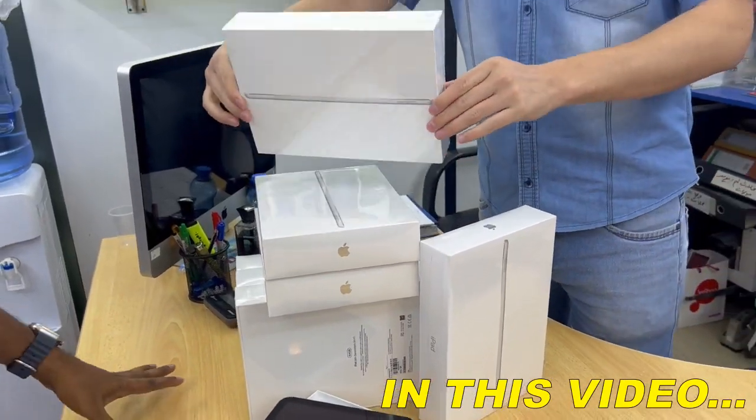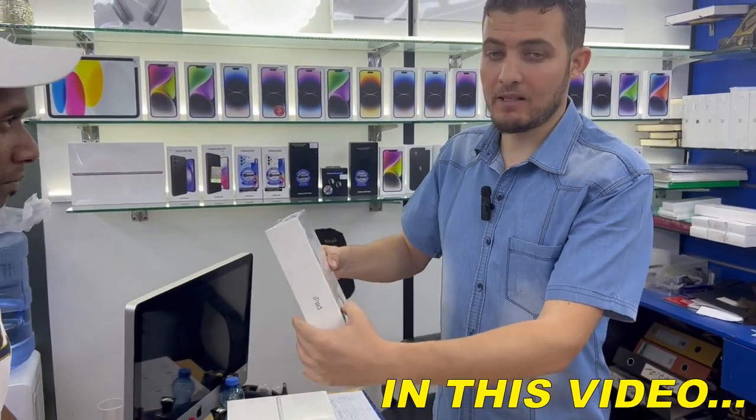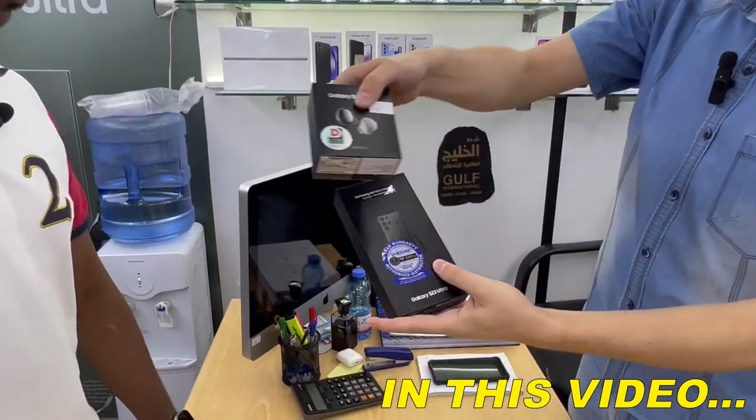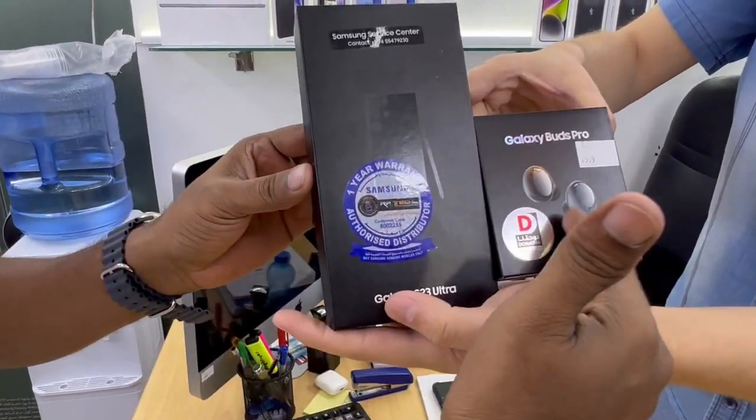This iPad 9, only Wi-Fi, 64 GB. iPad 9, silver color, 64 GB. This is the S23 Ultra — this comes with AirPods free. If you buy this, you will get these free.